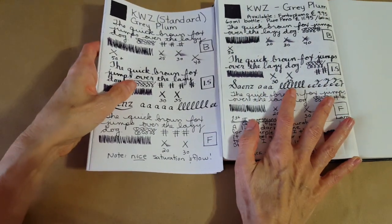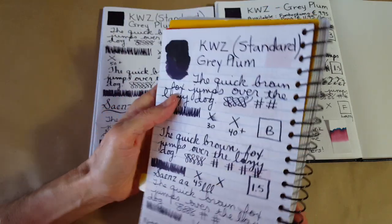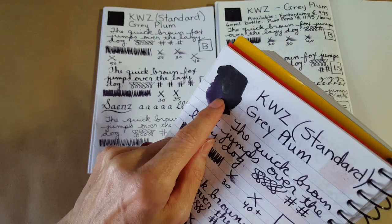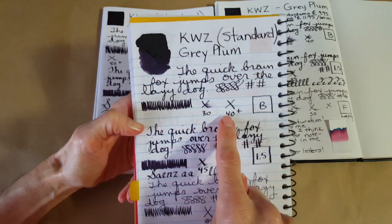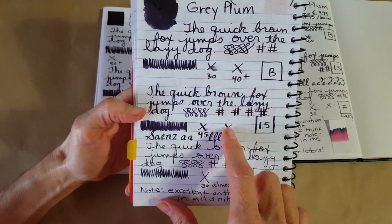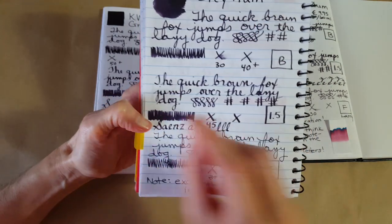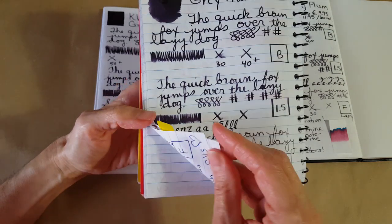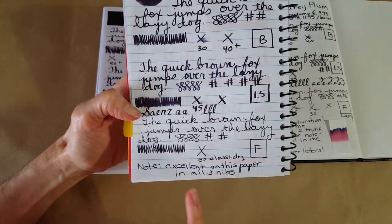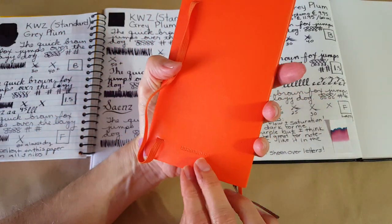In the Lamy fine nib on Rhodia, 30 seconds to dry — I noted nice saturation and flow. There's black sheen showing up here too, very hard to show, but it pulls up on top anywhere the ink is thick. In the broad nib it took a little more than 40 seconds; in the Goulet 1.5 stub it was about 50 seconds — it was taking quite a bit of time, but it looked really nice and went across this paper without any trouble. I thought it was a great match in all three nibs. In the Lamy fine nib, 30 seconds — almost dry; excellent on this paper.